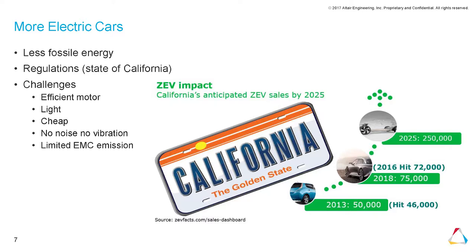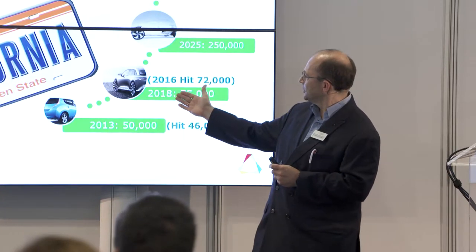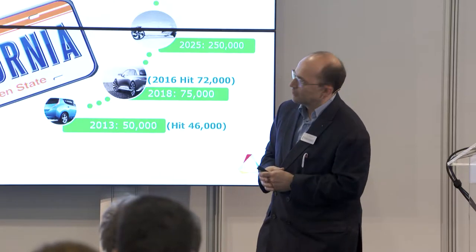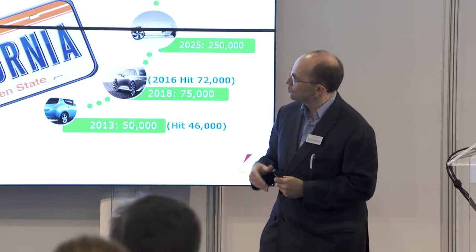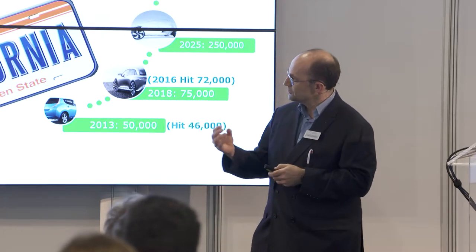There are also regulations. California wants zero emissions from vehicles. In 2013 their target was 50,000 vehicles and they hit 46,000. For 2018 the target is 75,000 and in 2016 they hit 72,000, so they should be on schedule. For 2025 we can see the projected figures. What are the challenges for electric motors? We need efficient motors for maximum vehicle range, lightweight, low cost, no noise or vibration, and we must also account for electromagnetic compatibility between devices in the car.